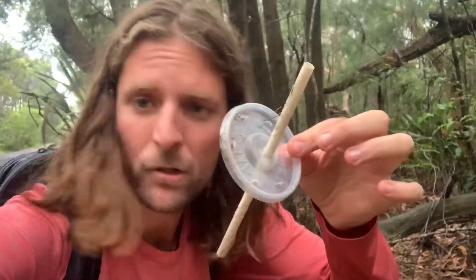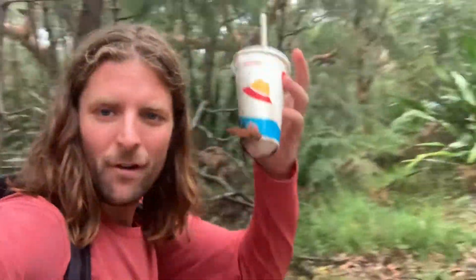We always find the McDonald's cup out here in the bush. It's good when you see the lid and straw with it — a lot of times you don't. Who could throw that out into here? Doesn't make sense.